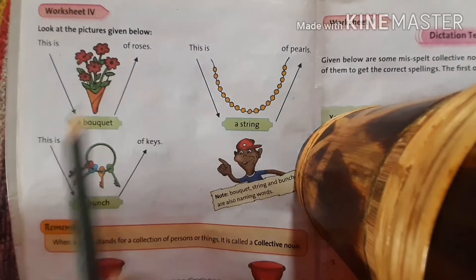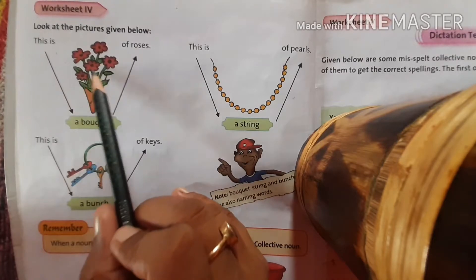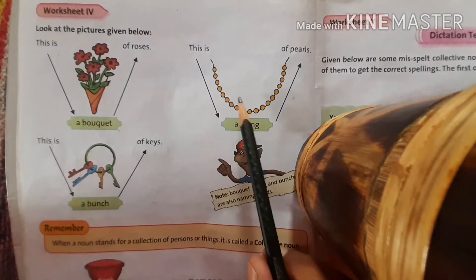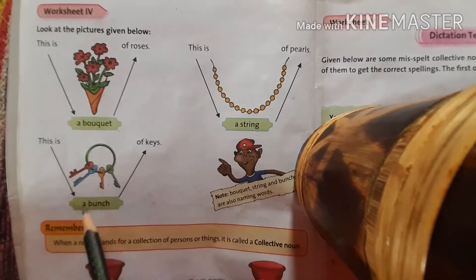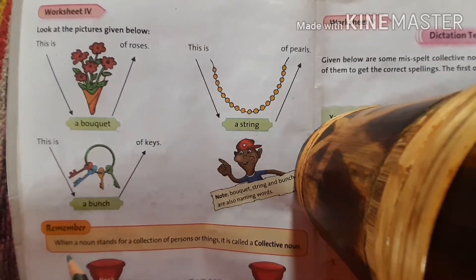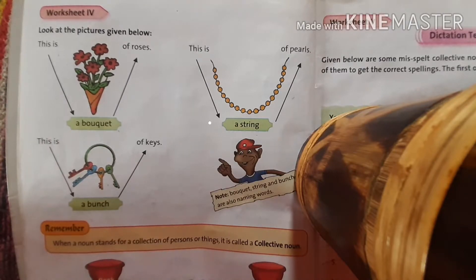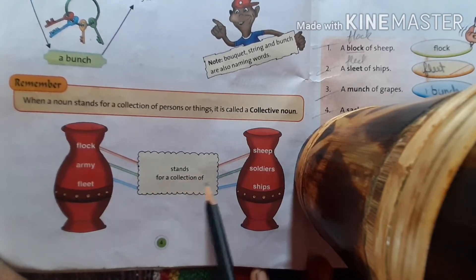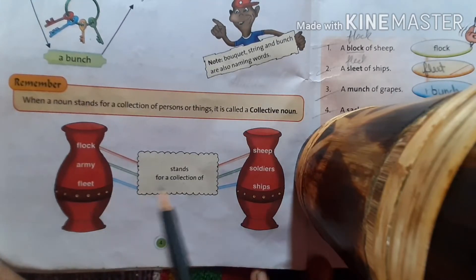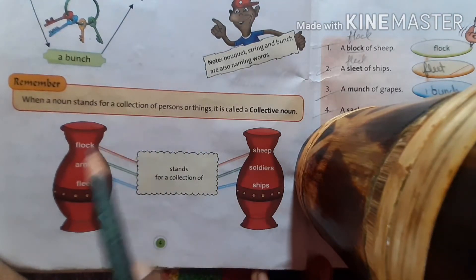Now, worksheet 4 — there are some examples of collective nouns. A group of flowers is called a bouquet. A group of pearls is called a string. A group of keys is called a bunch. When a noun stands for a collection of persons or things, it is called a collective noun. More examples: flock stands for a collection of sheep, army for soldiers, fleet for ships.